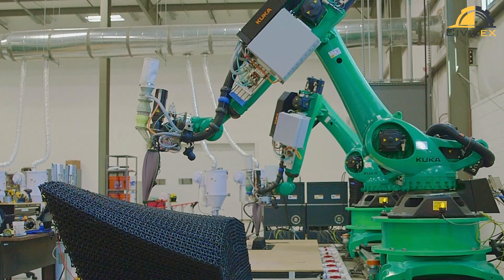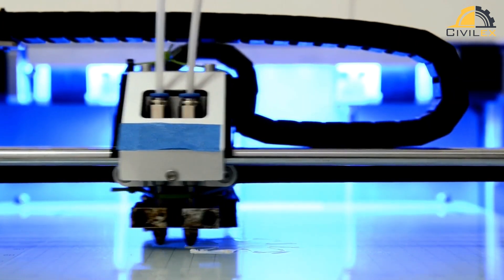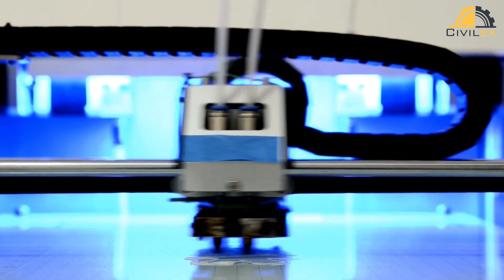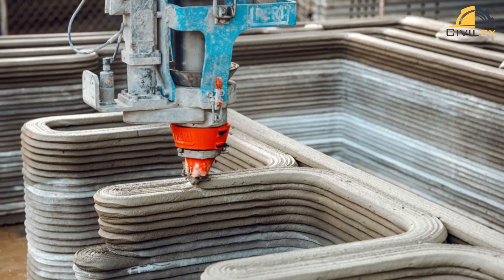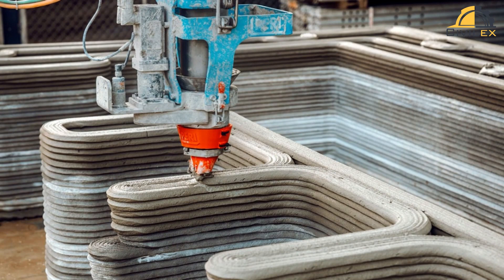First, let's talk about 3D printing. 3D printing, also known as additive manufacturing, is the process of creating three-dimensional objects by layering materials on top of each other. In the construction industry, 3D printing is used to create building components such as walls, floors, and even entire structures.